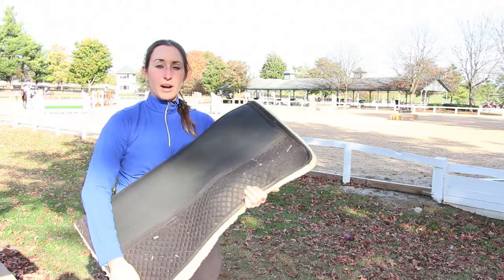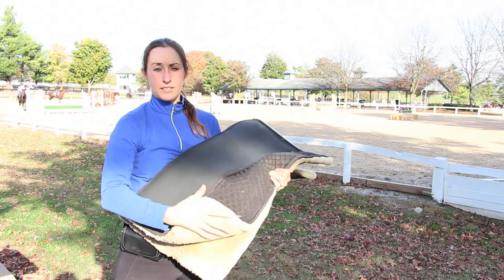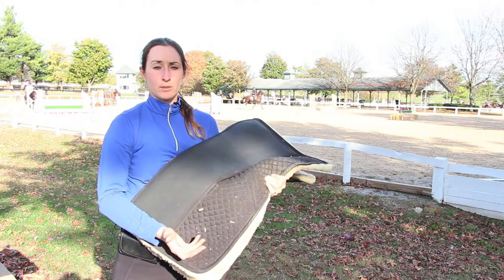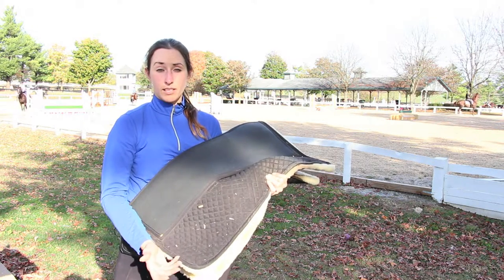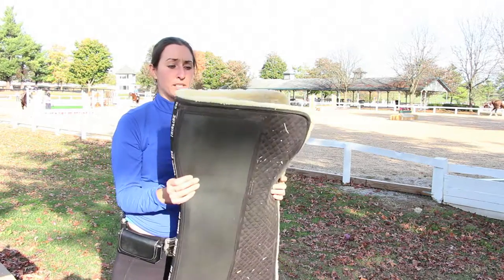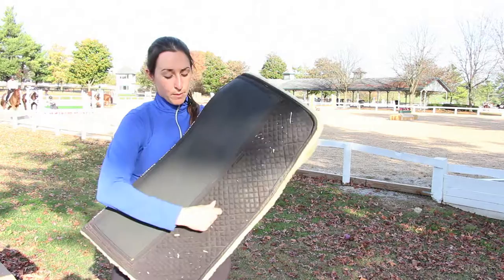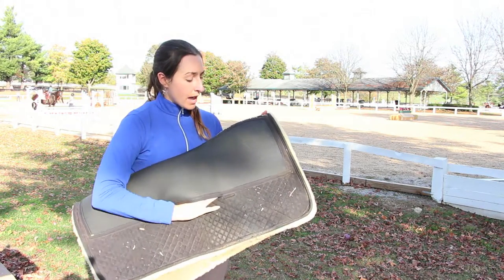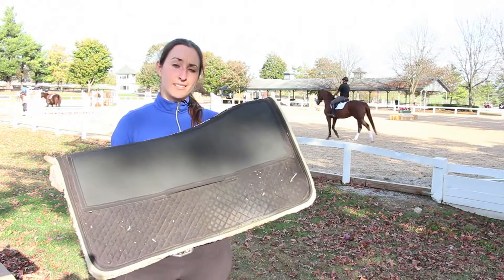This one here is another Western pad that I love to use — it's got sheepskin underneath. What I really love about ThinLine is the quality they put into their products. This is medicine grade sheepskin on the bottom, so I know I'm putting the best on my horse's back. It's breathable, comfortable, and like the other cotton liner it's very shimmable — easy to slip the shims in and out depending on what you're doing. The shims stick in place, and it's very easy to wash and use.